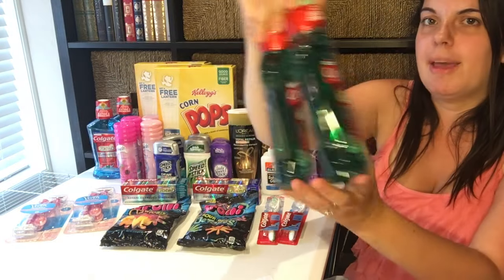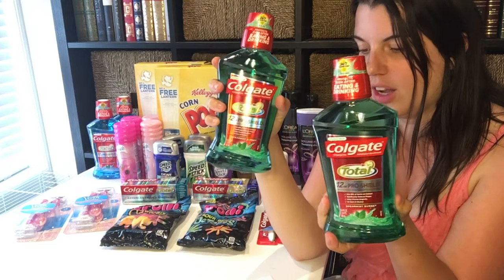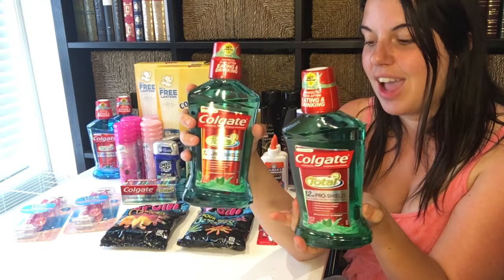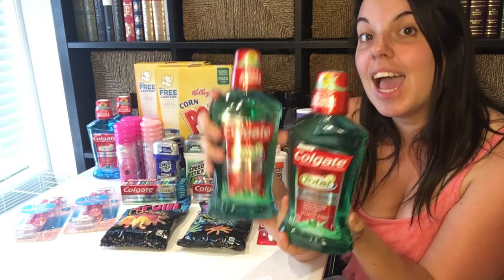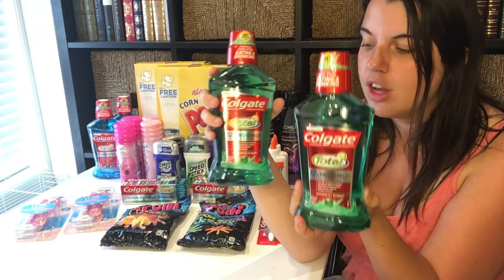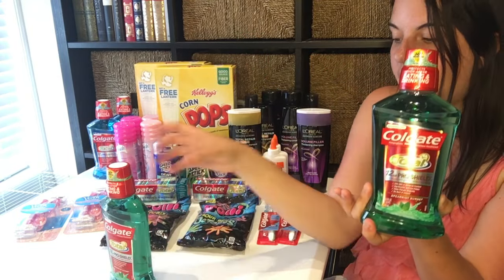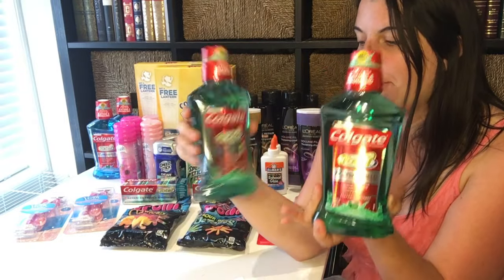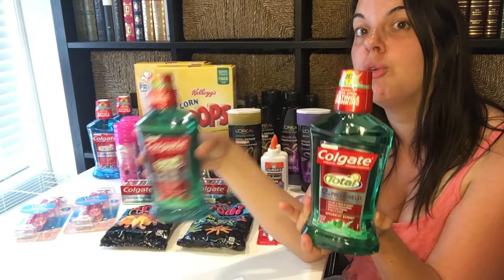Two per card, I picked up the Colgate Total Mouthwash. On one card, I picked up two at $3.99 each. I used two of the $1 off one coupons from the SmartSource 8/28, plus a personalized coupon for $2 off a $6 mouthwash purchase — so I paid $3.98 and got back $4 in extra care bucks. On the second card, I had those same coupons plus an additional $2 off two Colgate mouthwash coupon, so I paid $1.98 and got back the $4 extra care buck — a $2 moneymaker.